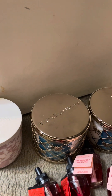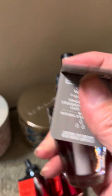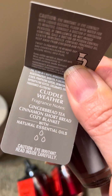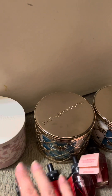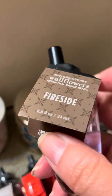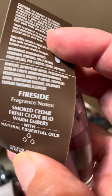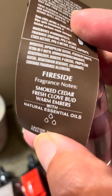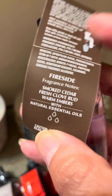And I picked out a cuddle weather in the wallflower. Just for fun, it's gingerbread tea, cinnamon shortbread, and cozy blanket. I also picked out fireside — if I had looked on my list I actually have most of my wallflowers written down, and when I got home I realized I have like four or five fireside from a long time ago, so I really didn't need this one. But it's smoked cedar, fresh clove buds, and warm embers.